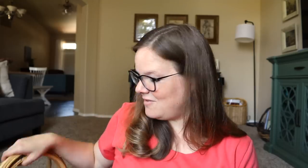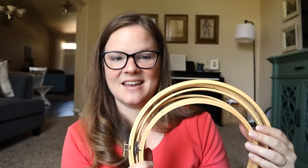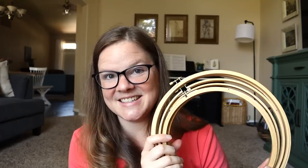Now for some yard sale goodies! I found a pile of embroidery hoops and I think I spent 50 cents on these — of course they cost a lot more new. I'm really trying to get better at embroidery and it's nice to have this many hoops so I can practice different kinds of stitches. That's the kind of thing I do in the evenings, and at 50 cents it's very doable to continue in this hobby.